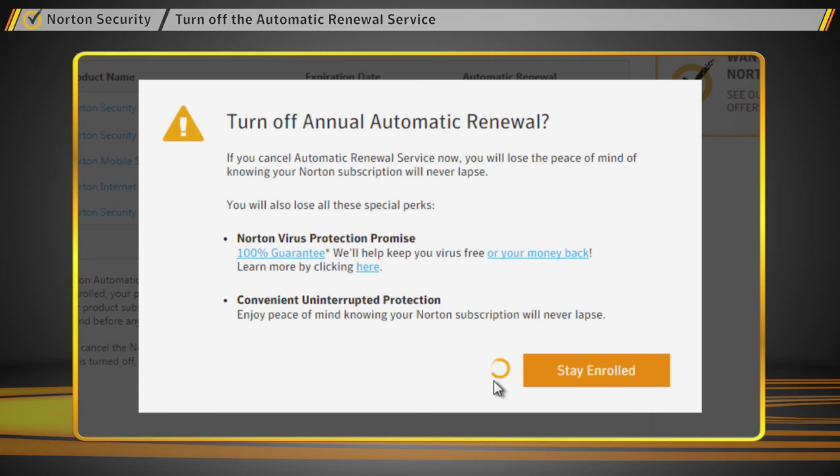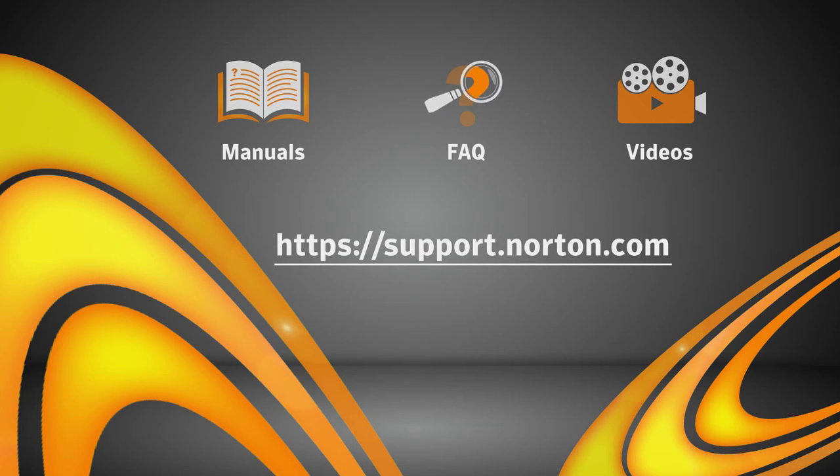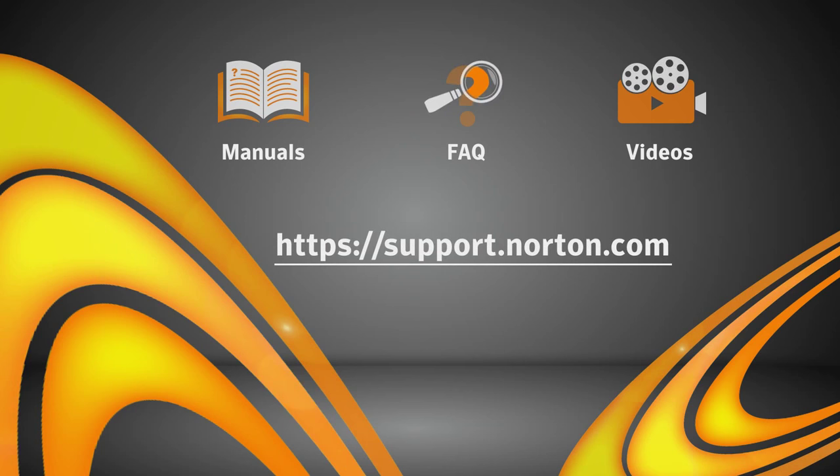And that's all there is to it. Keep in mind, when you renew your subscription, you will have the option to re-enroll in the automatic renewal service. If you need more help, please visit support.norton.com. Thanks for watching, and thanks for choosing Norton for your security needs.